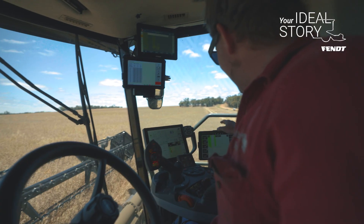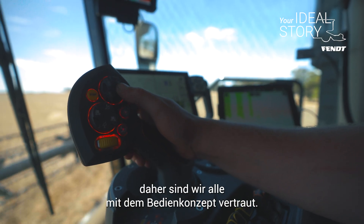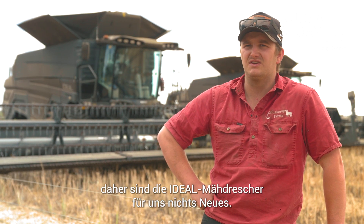The cab's insanely quiet, big cab. The controls are great. We've got Fendt tractors and Rogator sprayers, so we're all very comfortable with the controls — it's the same armrest, the same screen, so we're very acclimatised with the controls that the IDEAL headers have.